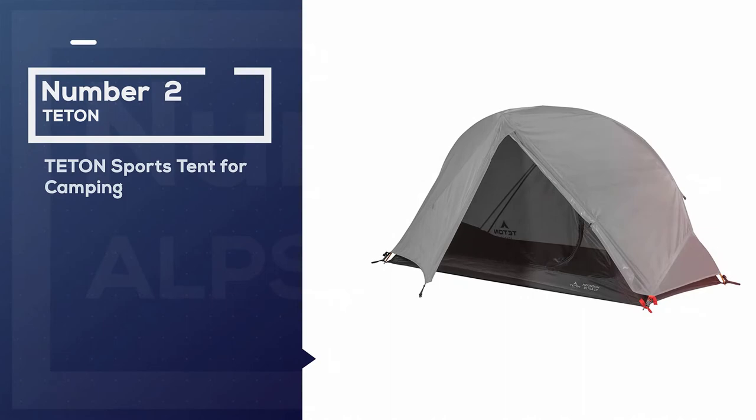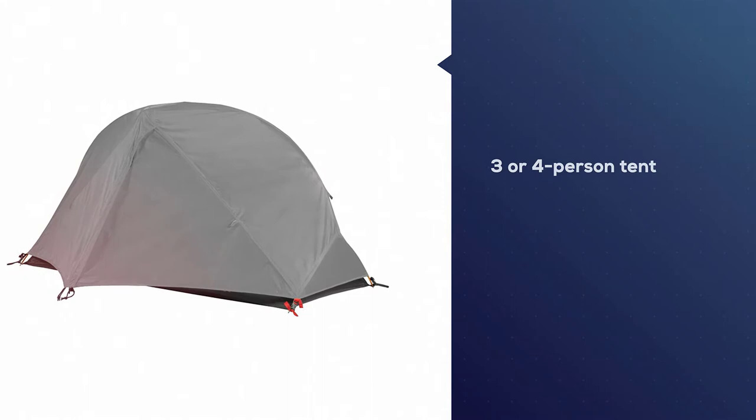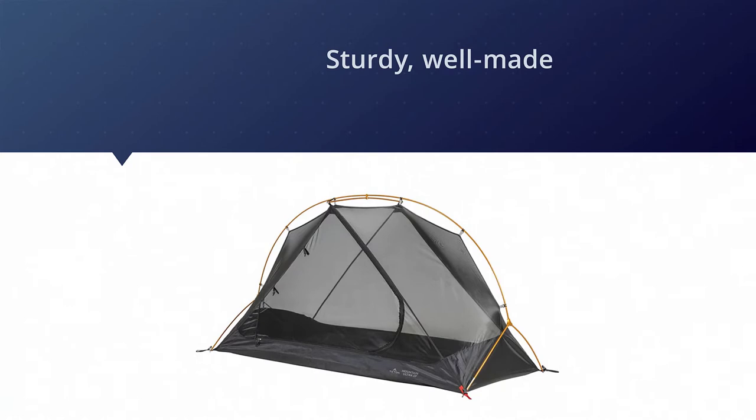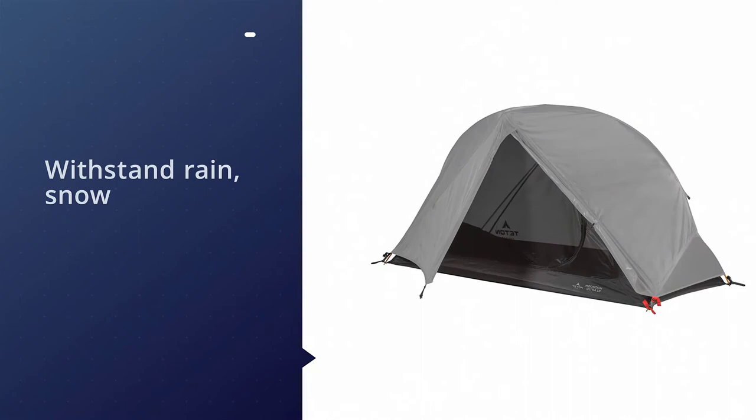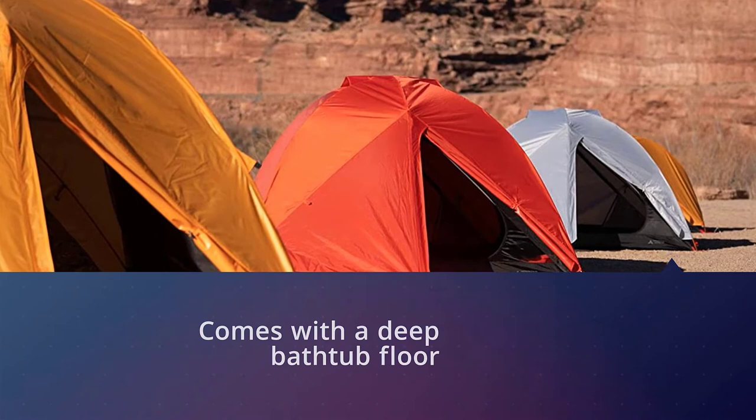Number two: Teton Sports tent for camping. If you want to have some company in your tent — your boyfriend or a couple of your friends — then you need a solid three or four person tent. The Teton Sports Mountain Ultra 4 tent is a great option if you want a sturdy, well-made tent that will withstand rain, snow, and even hail. It comes with a deep bathtub floor and its own footprint, which means you'll be doubly protected against rain buildup beneath your tent. This tent has one other great benefit: its walls are pure mesh.